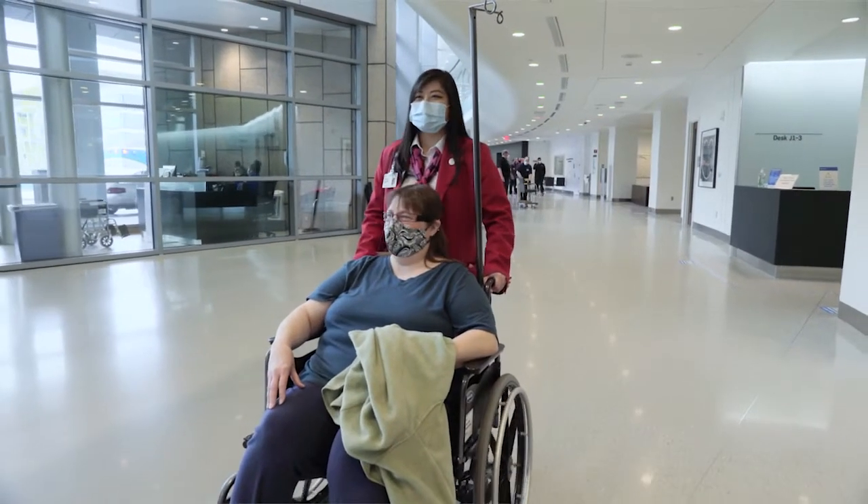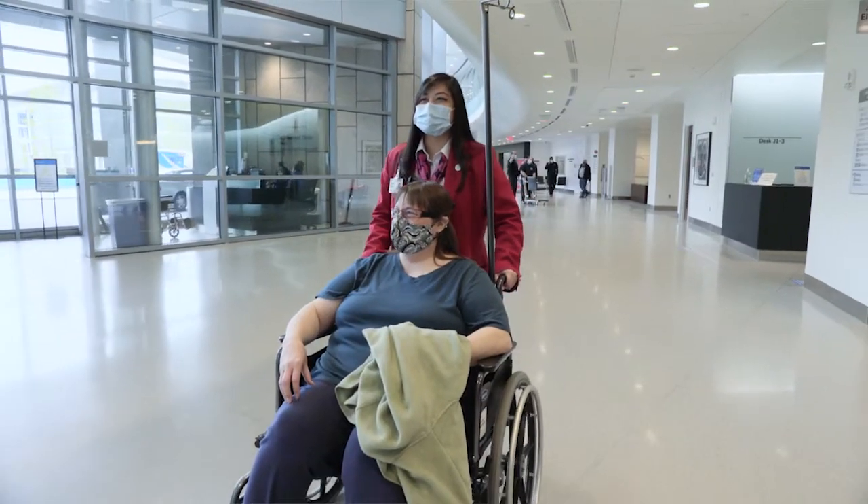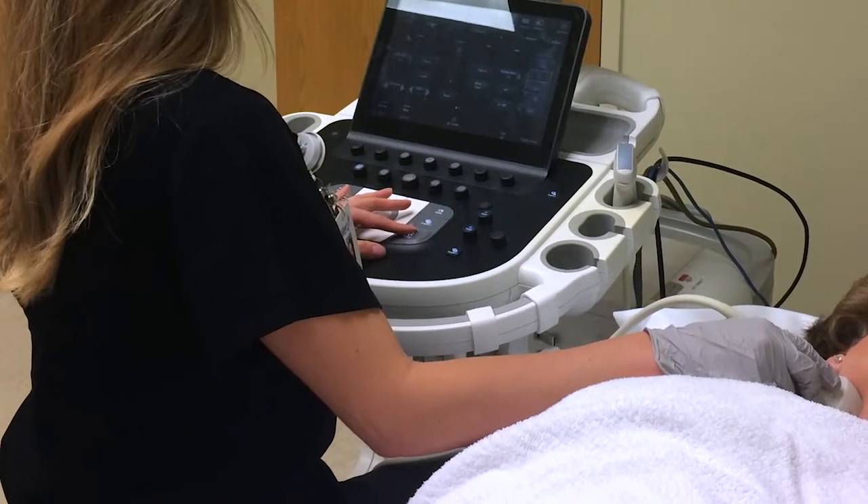In terms of follow-up after the procedure, once you're released from the hospital, we do like to continue to watch the stent, usually utilizing carotid ultrasounds. The main reason to watch the stent after it's been put in is that there is a small chance — about a one to two percent chance — of the stent reblocking over time.